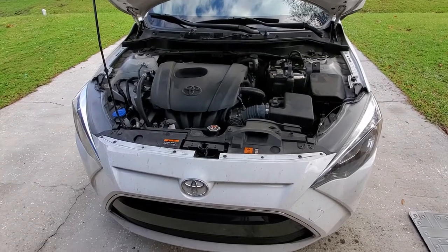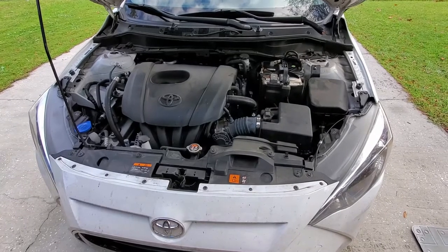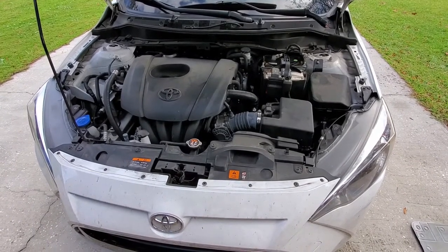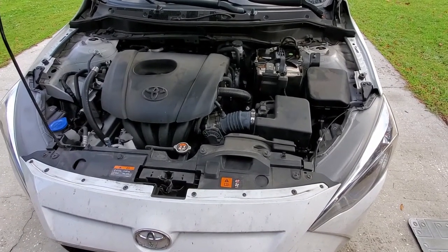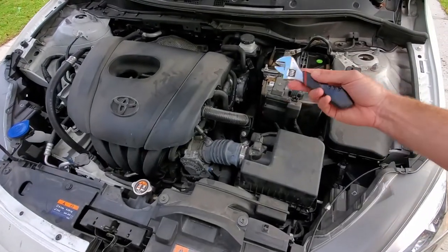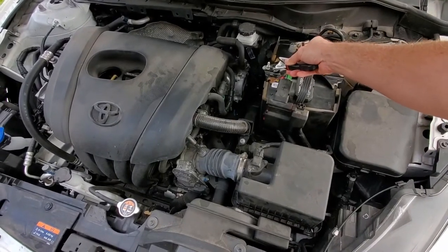Have you ever been doing some work in your car and you drop a tool down below the engine? Well usually that's not a big deal because it'll fall straight through to the ground and you could grab it, but in a lot of vehicles they have a panel down at the bottom that it's gonna get caught on. In my example I lost this while working on the battery, simply turning these nuts.